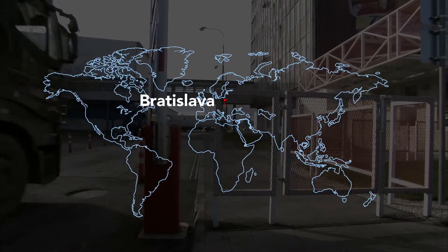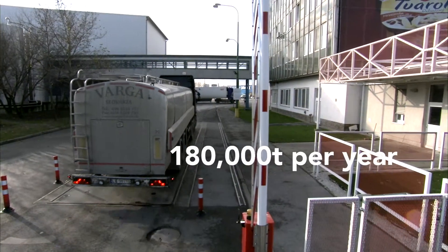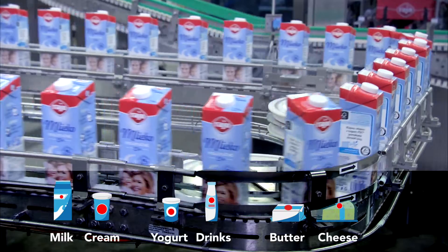Based in Bratislava, Rajo is the largest dairy producer in Slovakia, with an output of over 180,000 tons per year. Its products range from milk and cream to yogurts and drinks, as well as butter, cheese and spreads.